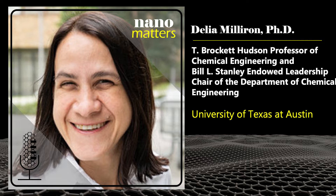Welcome to Nano Matters, the podcast that explores examples of nanotechnology. I'm Lisa Friedersdorf, Director of the National Nanotechnology Coordination Office. Here with me today is Delia Milliron, the T. Brockett Hudson Professor of Chemical Engineering and the Bill L. Stanley Endowed Leadership Chair of the Department of Chemical Engineering at the University of Texas at Austin. Delia, thank you so much for being here. Can you tell us a little bit about your research?